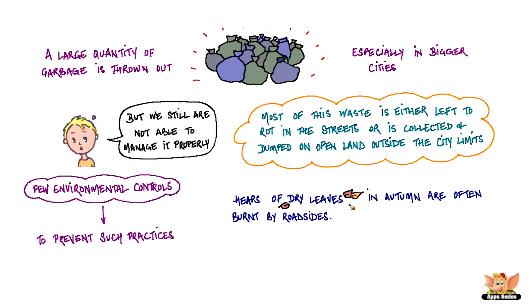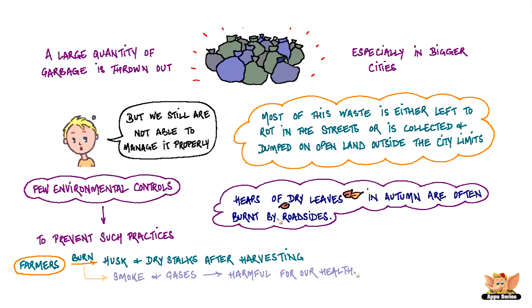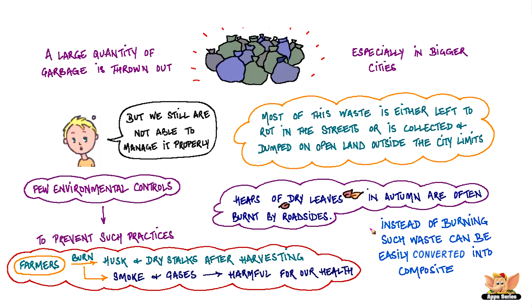Heaps of dry leaves in autumn are often burnt by roadsides. Farmers also burn husk, dry stalks and parts of dry plants after harvesting, which produces smoke and gases that are harmful for our health. Instead of burning, such waste can be easily converted into compost so we can use it.